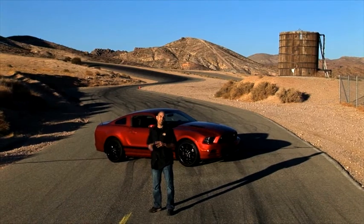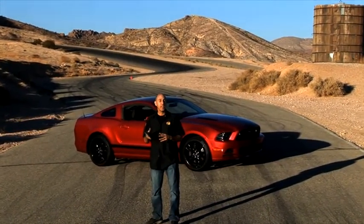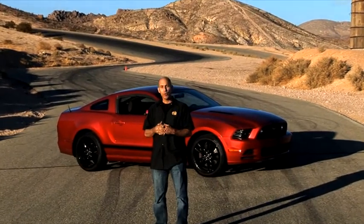Today we have a 2013 Ford Mustang GT, quite possibly the best deal on a V8 performance car on the market. We're here at Willow Springs at the Horse Thief Mile Racetrack. We're going to run it around for you and give you a kind of a sights and sounds feature on this cool little performance car.